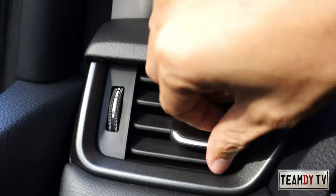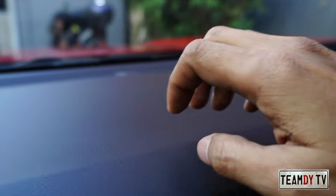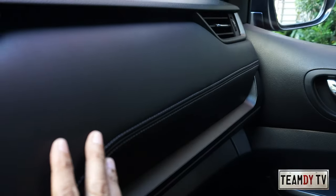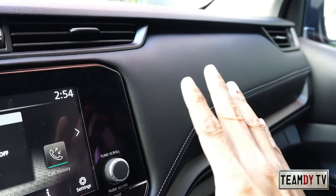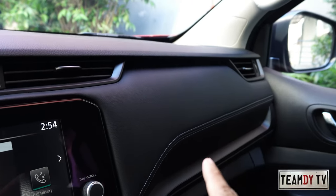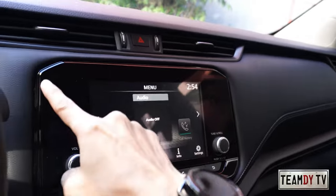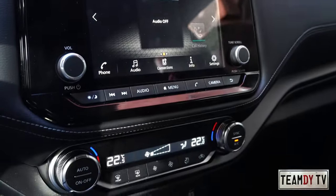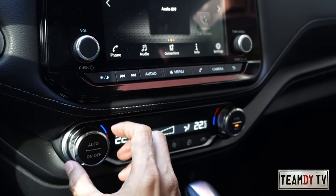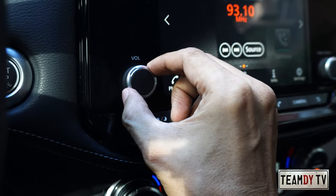The dashboard design looks nice — the aircon vent design is good, this part is plastic. I noticed when they first revealed the redesign they showed a red or burgundy color option which I also liked, but this black interior matches well with the Sport theme. I also appreciate having physical knobs for controls because when you're driving and need quick adjustments, it's harder when everything is touch screen.